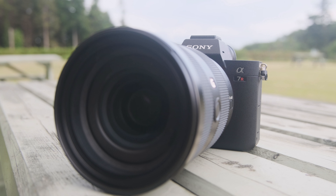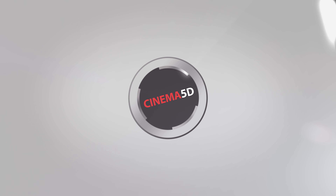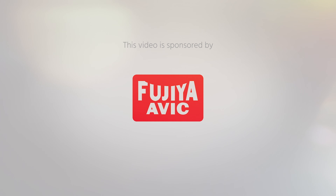This is the new Sony a7R IV. I'm Johnny from Cinema 5D, and greetings from Ireland. I'm here at a Sony event, and this is the new Sony a7R IV.